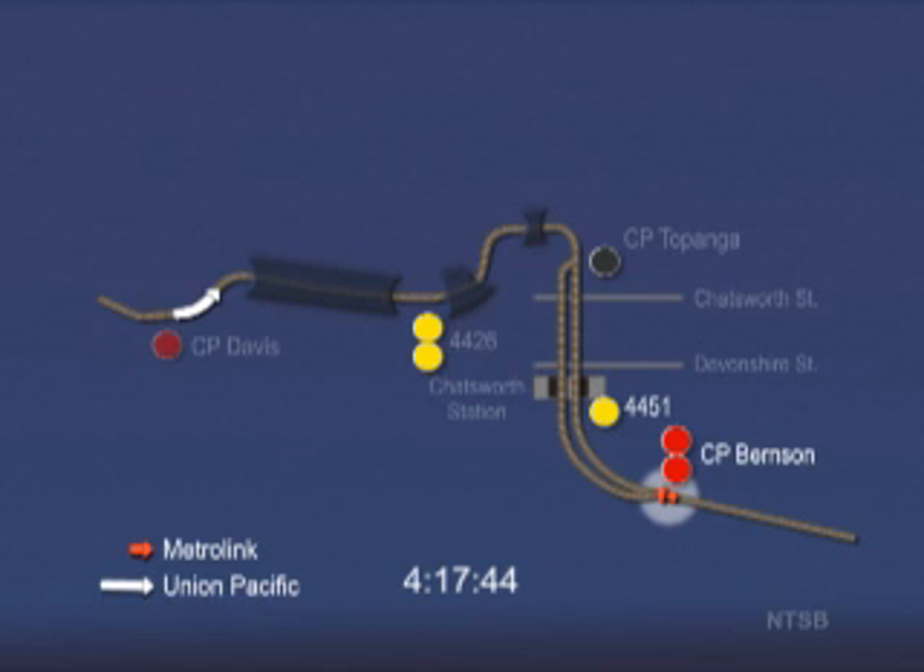As the Metrolink train passes the Burnson signal, the engineer begins to reduce the train speed. The Union Pacific train enters a tunnel. Just before the Metrolink train arrives at the Chatsworth station, it passes a solid yellow approach signal at 4:18:41 p.m., which tells the engineer to proceed and be prepared to stop at the next signal.